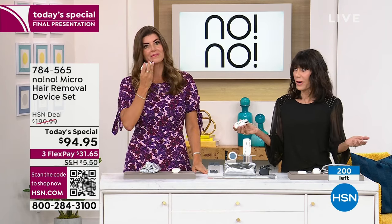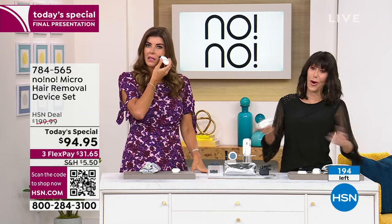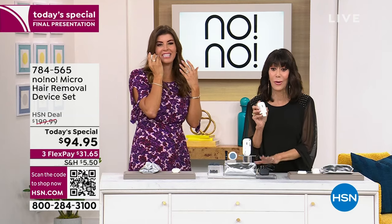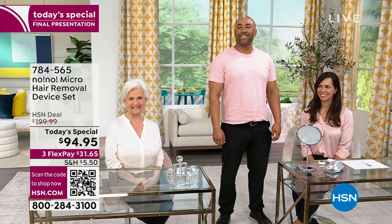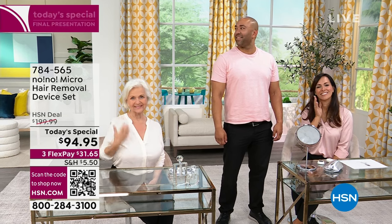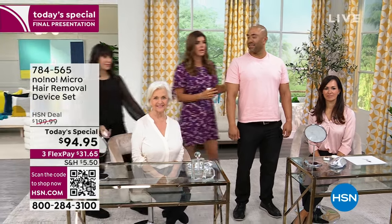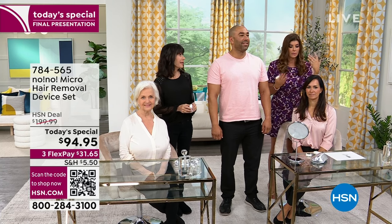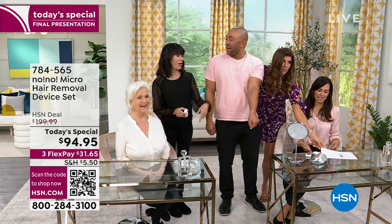Everything we sell — except for everybody — we all have hair that grows. So this is probably the single item that no matter who you are, where you live, this is the purchase you need to make. We are so close to being completely sold out. Here are just three of our gorgeous models from today. All different skin tones, all different skin textures — we treated everywhere today. Natalie's got dark, thick, beautiful hair, and it translated on her face. We did the upper lip, the arms, the legs. If you have this thick of hair, this is going to treat that — no problem.